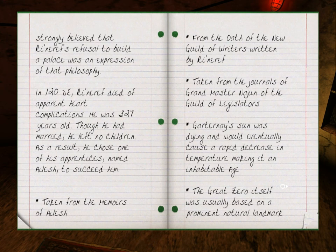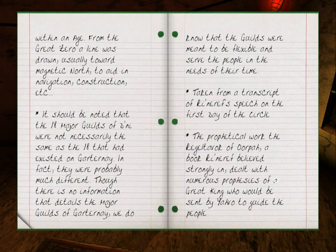Well, there are some footnotes here as well. Taken from the memoirs of Eilesh. From the Oath of the New Guild of Writers written by Rhinareff. Taken from the Journals of Grand Master of the Guild of Legislators. Cartonet's sun was dying and would eventually cause a rapid decrease in temperature, making it an uninhabitable age. The Great Zero itself was usually based on a prominent natural landmark within an age. From the Great Zero, a line was drawn usually toward magnetic north, to aid in navigation, construction, etc. Okay, I have to stop here, so I'll continue in the next video.